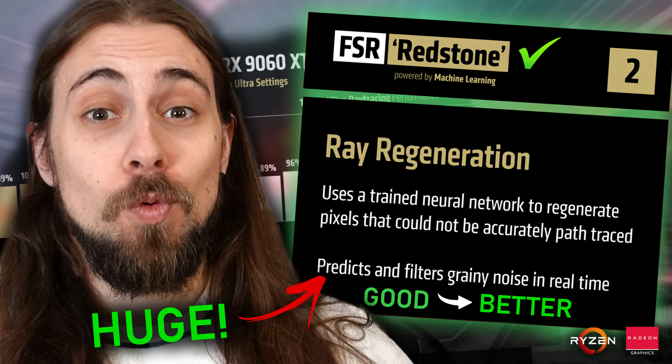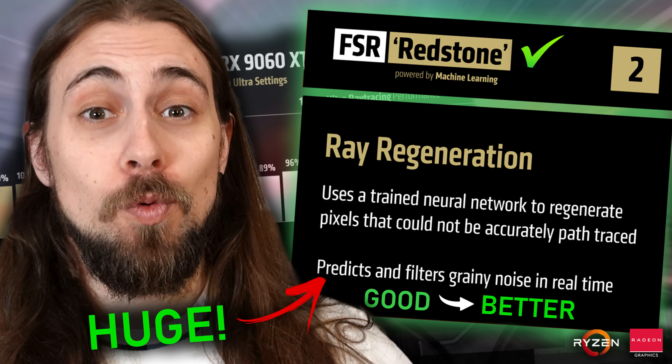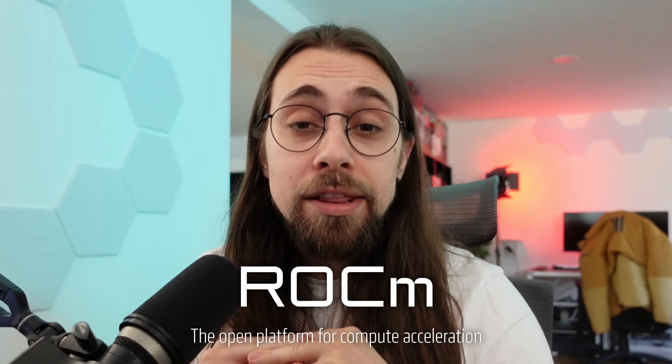I don't really know if you watched my previous video talking about FSR 4 and the 9060 XT and some of the things that you might have missed in AMD's presentation, but we do have some very interesting things. And now we have another interesting thing that some people might have missed: ROCm on Windows. It seems that finally ROCm is coming to Windows and the performance in terms of productivity in some scenarios is going to increase a lot.